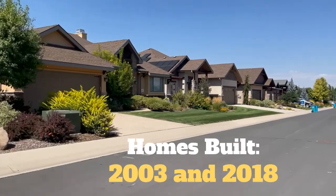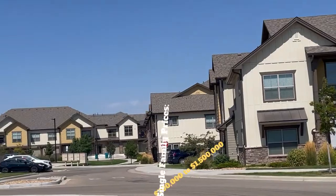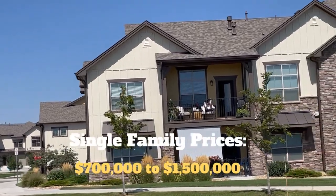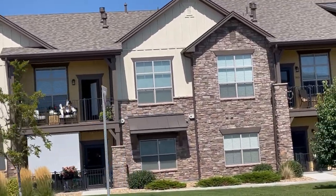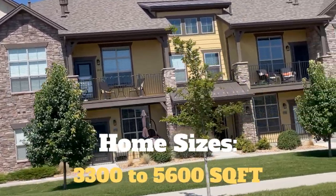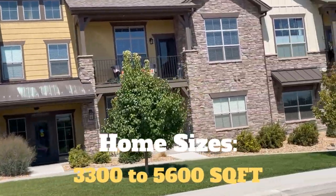The single-family home prices range from approximately $700,000 to $1.5 million. Home sizes are from 3,300 square feet to 5,600 square feet, and you'll find both ranch and two-story home styles.